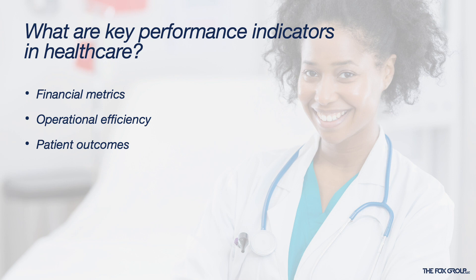Larger healthcare organizations with professional management have long used many of these healthcare KPIs to monitor various aspects of their organization's performance, but medical practices and even large groups have been a bit slower to adopt them. So let's get into the different types of KPIs and see how they apply.